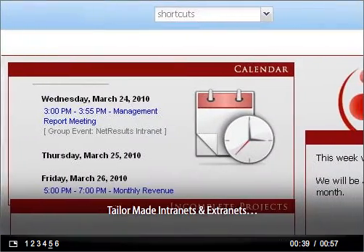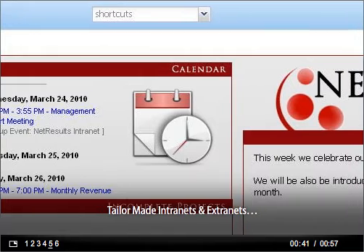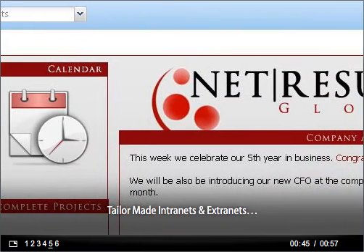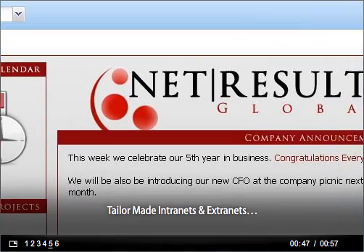HyperOffice's publisher tool lets you create completely customized extranets and intranets where you can share contacts, calendars, projects, and documents. You can even build entire websites from scratch.